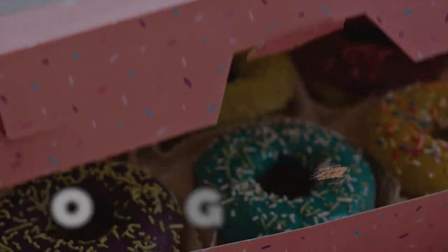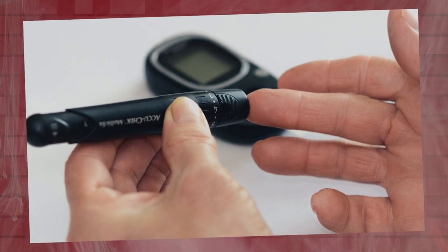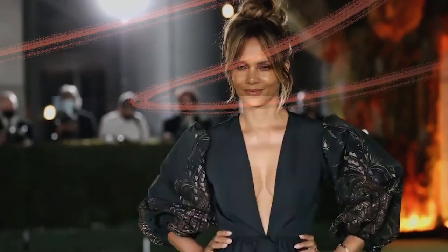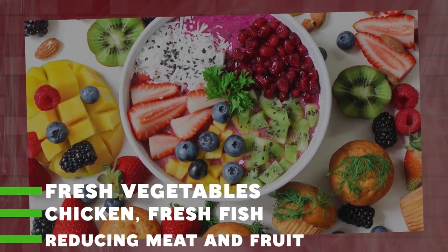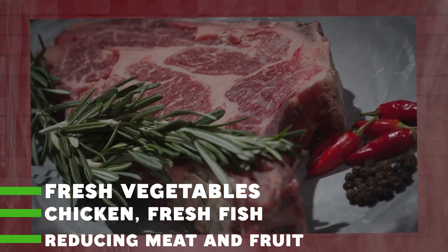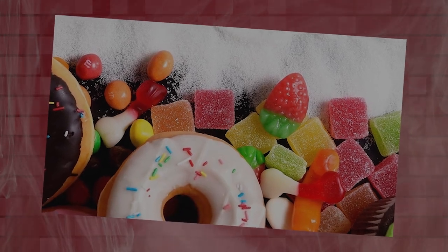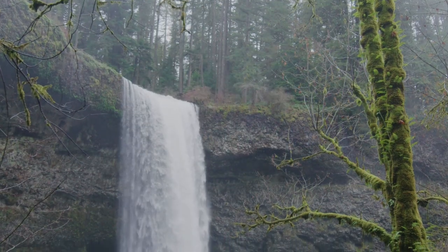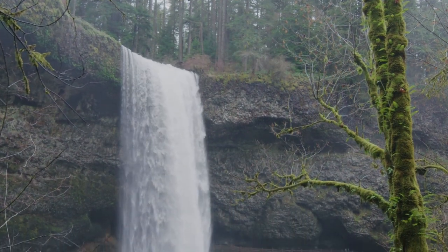No sugar: Berry has diabetes, and as a result she avoids consuming sugar. After her diagnosis, she made significant changes to her diet, opting for fresh vegetables, chicken, and fresh fish, while reducing her intake of red meat and fruit due to their sugar content. By avoiding sugar, Berry manages her condition and maintains a healthy lifestyle, which contributes to her glowing complexion.